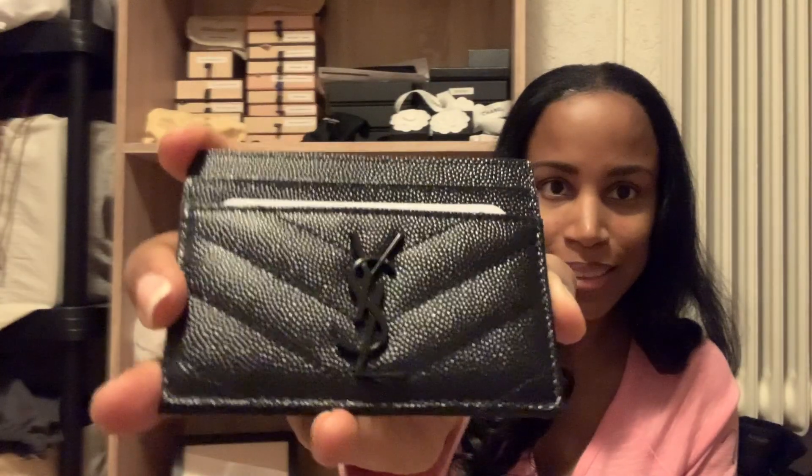I kind of lost my mind in the YSL store, but like I said, the things I bought are things that are unavailable here in Europe. So we'll start with the small. You guys know how I feel about black on black — so I got the black on black matte colored card holder. It has pockets here, a pocket up top, and pockets in the back. I got it from the store so everything comes with a box.